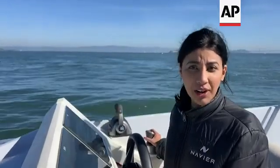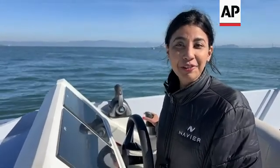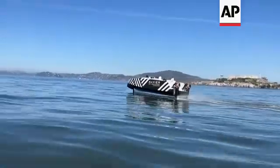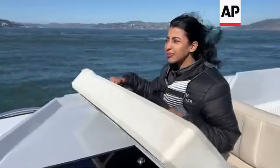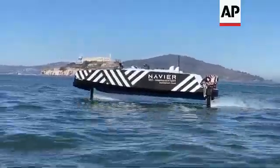The big challenge with electric boats is range. What hydrofoil does is it gets rid of the hydrodynamic drag — it flies above water — so it increases the range like two to three times compared to a traditional electric boat. Not only is it electric, you're gliding above the water, so there is no seasickness. It's just a smooth ride quality. You don't feel the waves. It's like you're on a jet plane.